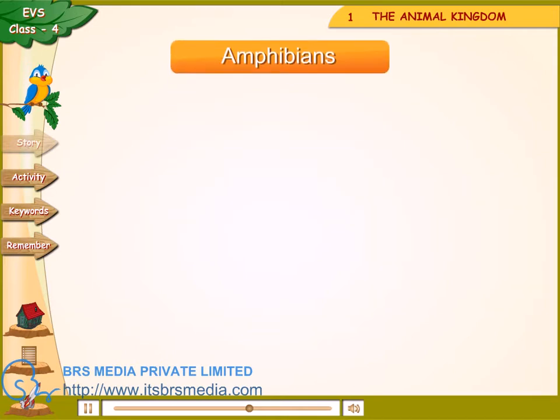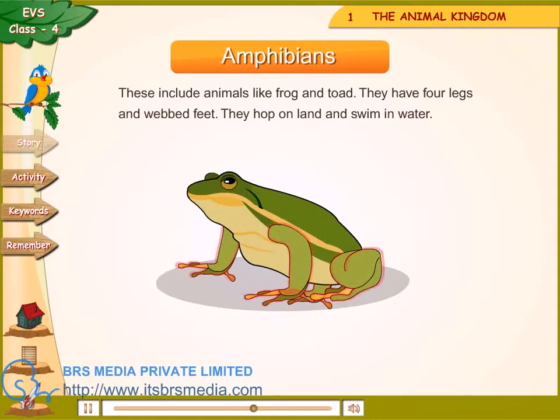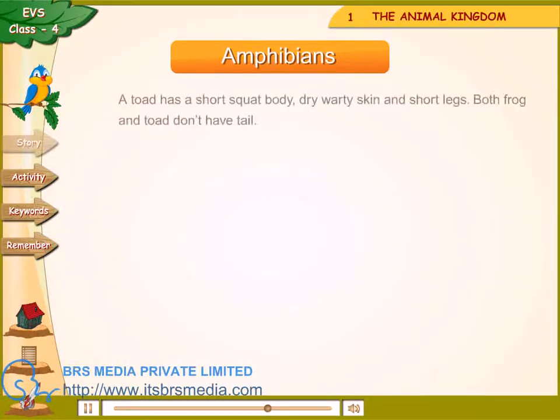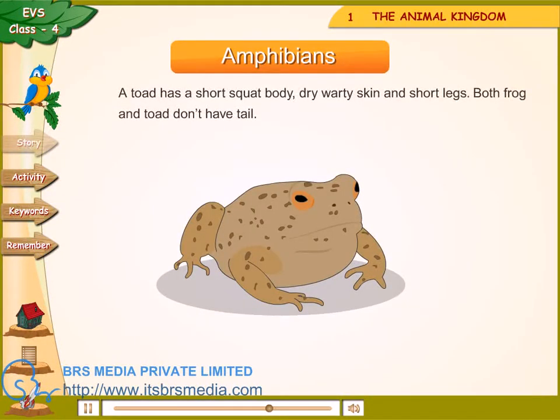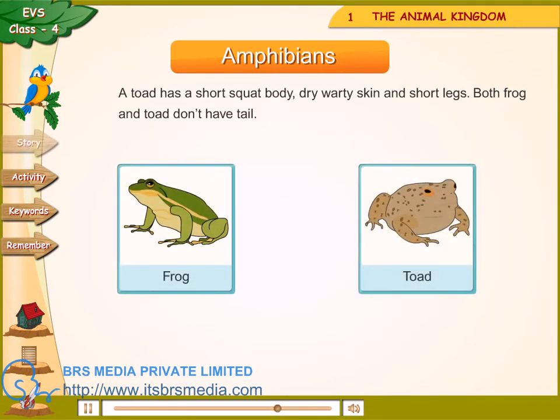Amphibians — these include animals like frog and toad. They have four legs and webbed feet. They hop on land and swim in water. A frog has a short squat body and moist skin. It has long hind legs that help in leaping. A toad has a short squat body, dry warty skin and short legs. Both frog and toad don't have a tail.